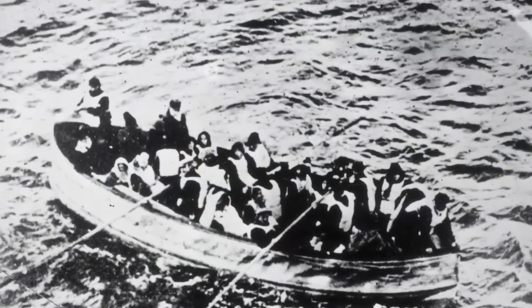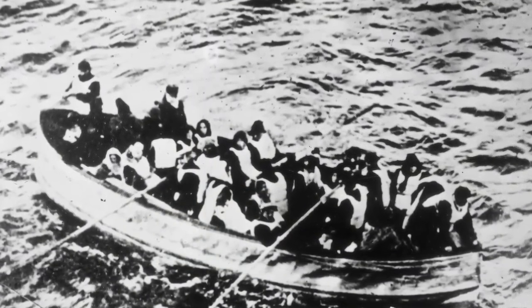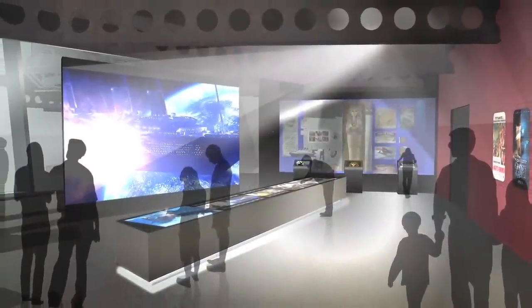At the very end of the exhibition, you get to explore the wreck where it is now at the bottom of the ocean. You can see the ship, see inside, and all the debris around it. You can see thousands of photos taken by Dr. Robert Ballard, who discovered the ship in 1985. You can compare it as it is today to how the ship was when first discovered, and they're still doing explorations there.